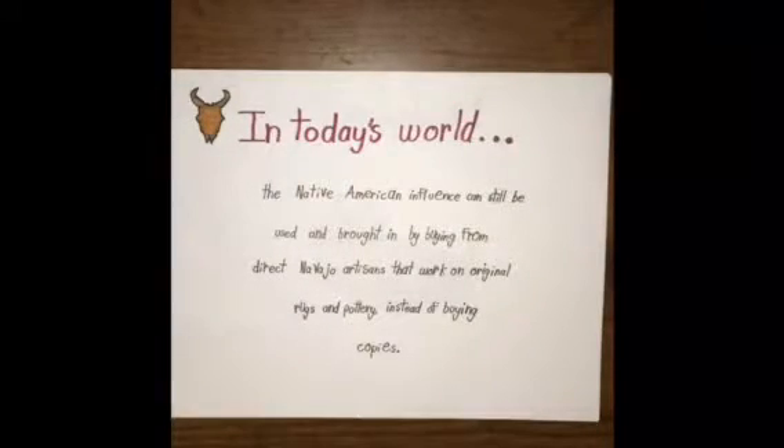After the furniture style developed for a couple of years, in today's world, the Native American influence is kind of going away, as many of the furniture is manufactured and it's fake — none of it is original. They're made to look like they're from original Navajo culture, but they're not.